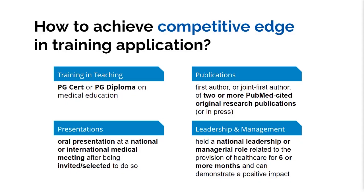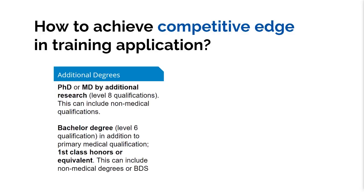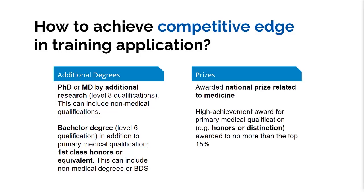For leadership and management, holding a leadership or managerial role in healthcare provision for six or more months gives the highest points. Additional higher degrees such as an MD, MS, or master's degree, intercalated bachelor's degree with first class honours, prizes related to medicine, or distinctions in your primary medical qualification also contribute points. If you're a medical student planning surgical training, you can plan to work toward these achievements now.